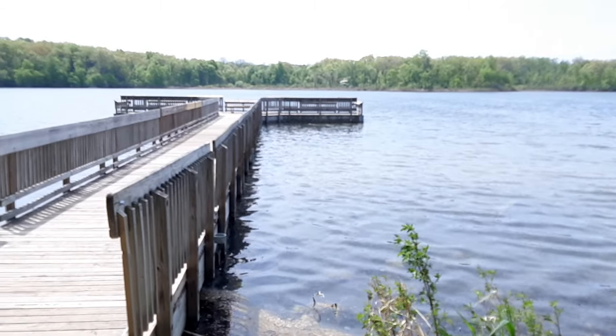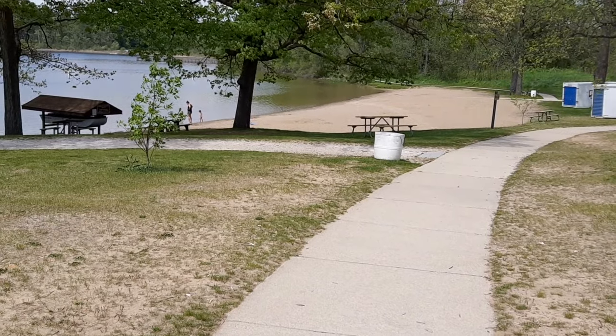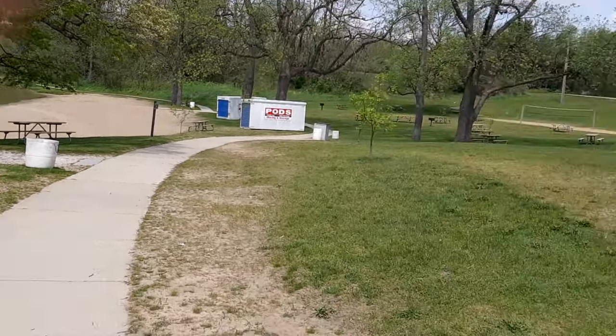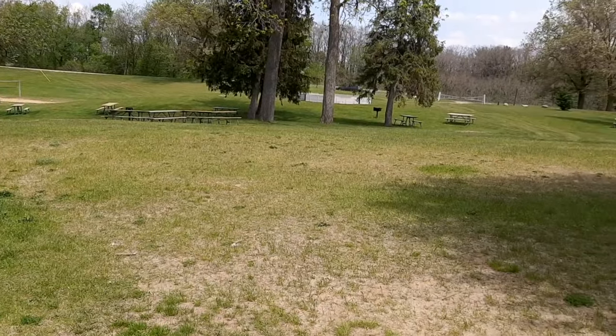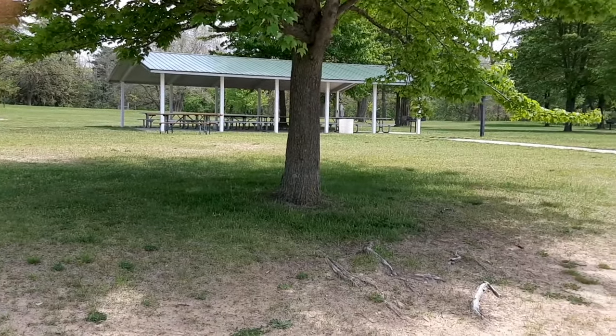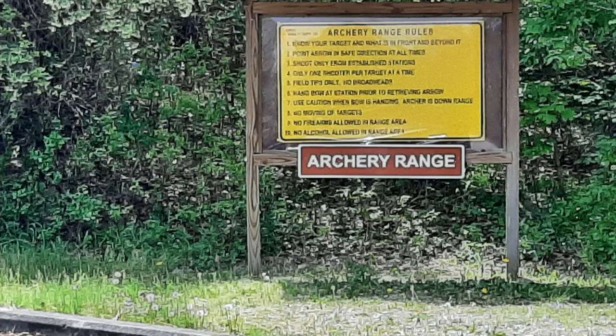There is also a fishing pier between the campground and the beach. And we have the beach here and the picnic area. The beach is about a quarter mile away from the campground, and you can either walk it or drive to it because there is a parking lot at the beach. There's also an archery range at the beach, so you can practice your archery skills if you'd like.